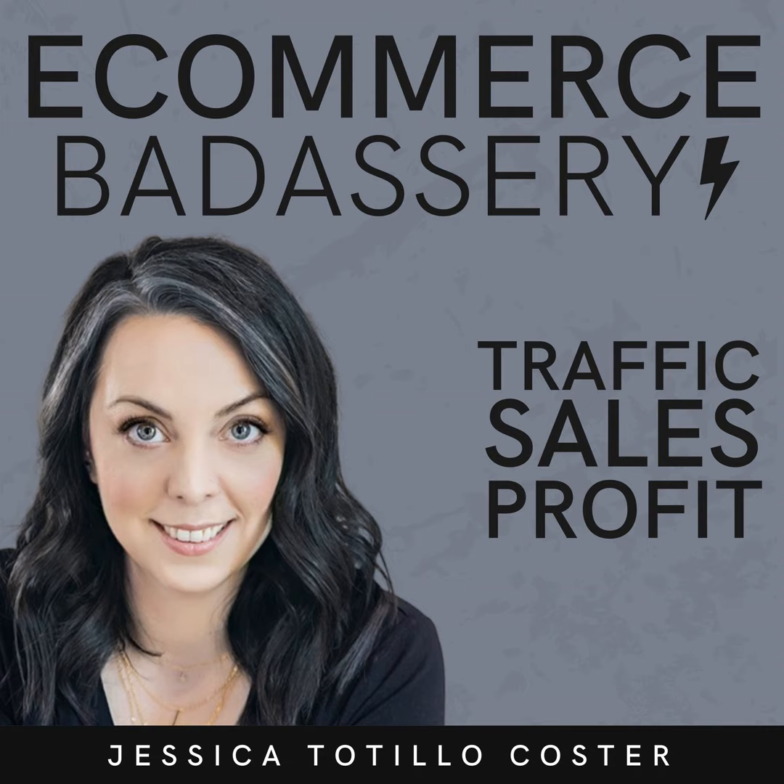Welcome to the eCommerce Badassery Podcast, the place for scrappy female entrepreneurs who want to learn actionable steps and strategies to grow the traffic, sales, and profit in your eCommerce business. I'm your host, Jessica Totillo-Coster, a 20-year retail veteran who spent three years as the only employee of a seven-figure online store. I know exactly how it feels to do all the things, and I'm sharing everything I learned the hard way so you don't have to. Let's roll.